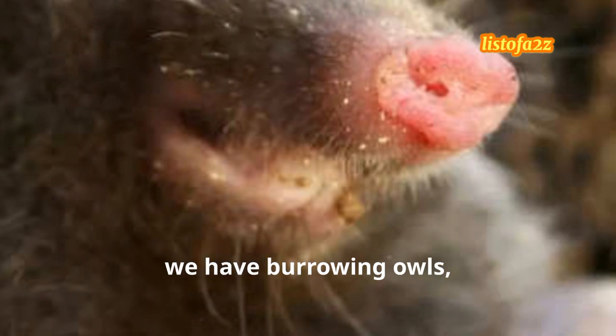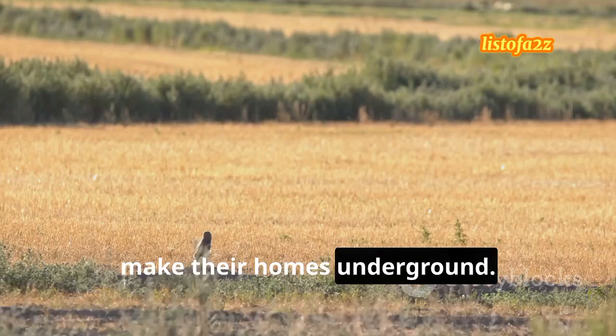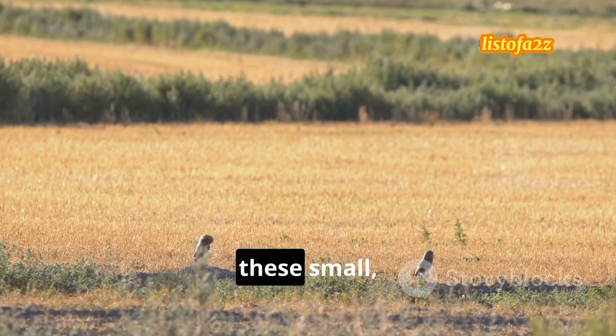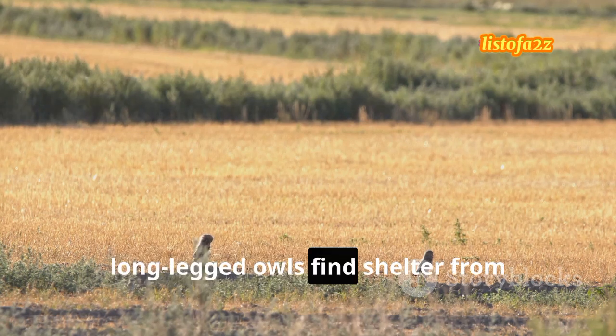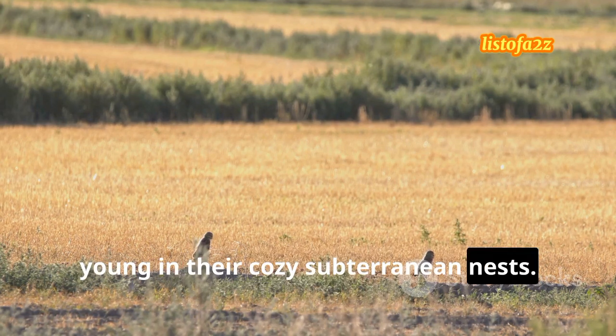Shifting gears, we have burrowing owls, which, unlike their tree-dwelling relatives, make their homes underground. Often using abandoned burrows, these small, long-legged owls find shelter from predators and a safe place to raise their young in their cozy subterranean nests.